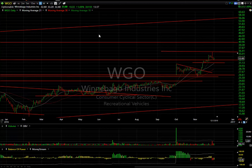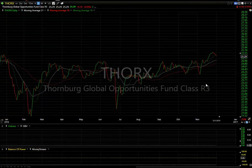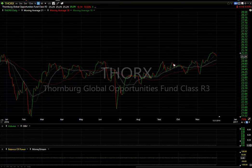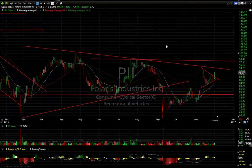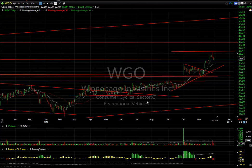Winnebago bounced back 55 cents — it was a strong group. Recreational vehicle stocks like Polaris (PII) also had a good day, popping out of the coil. Thor (THO) was also up. These three stocks — Thor, Polaris, and Winnebago — are all recreational vehicles. Thor and Polaris are more of the snowmobile types, Winnebago more the mobile home type. It looks like that industry is being very well thought of by Wall Street. Keep an eye on all three.